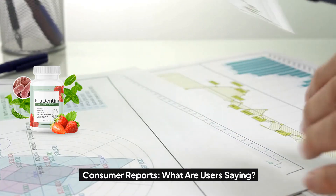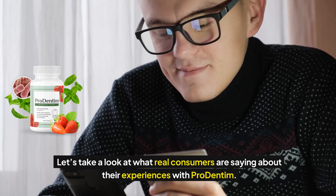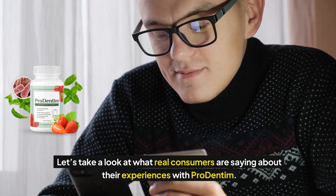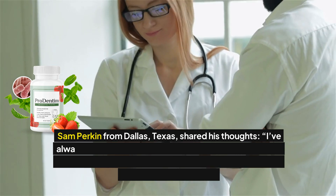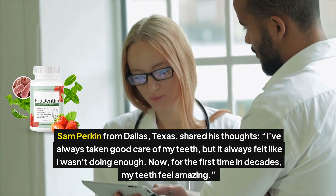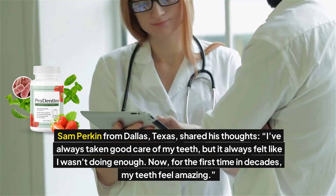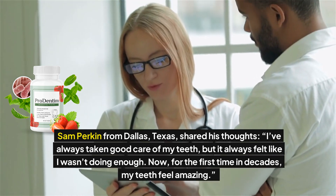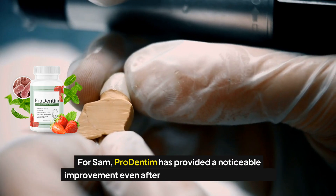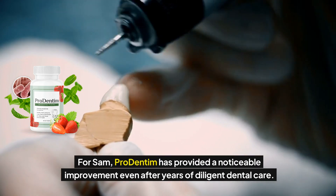Consumer Reports — what are users saying? Let's take a look at what real consumers are saying about their experiences with Prodentum. Sam Perkin from Dallas, Texas shared his thoughts: "I've always taken good care of my teeth, but it always felt like I wasn't doing enough. Now, for the first time in decades, my teeth feel amazing." For Sam, Prodentum has provided a noticeable improvement even after years of diligent dental care.